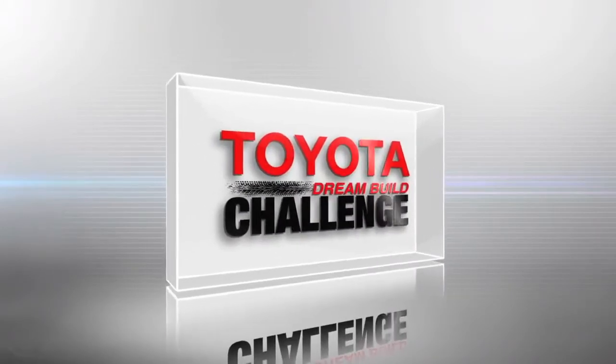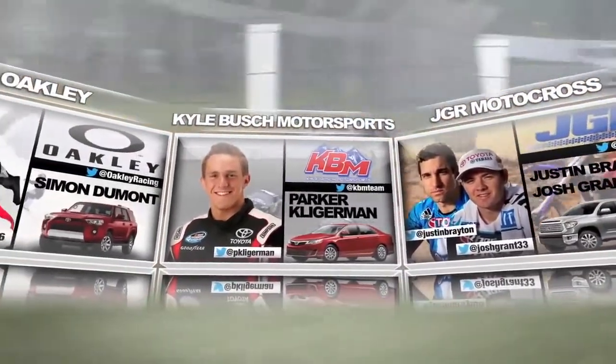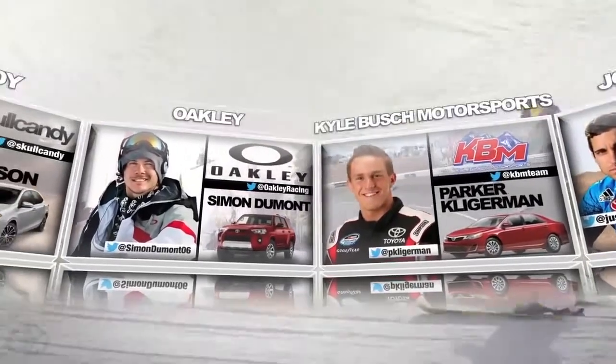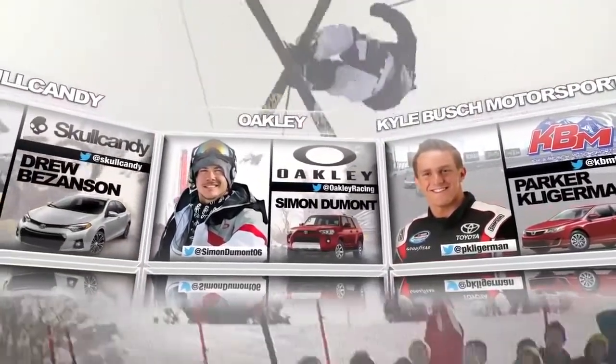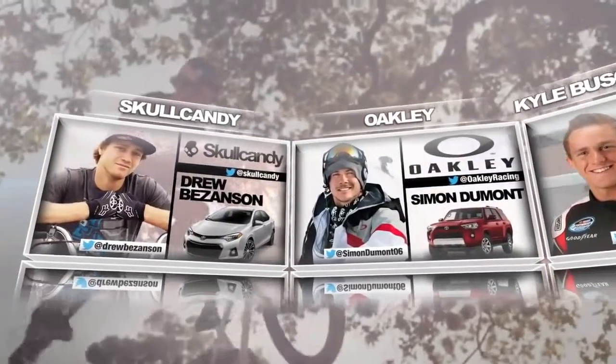This is the Toyota Dream Build Challenge. Join the journey to the winner's circle with these pro athletes, representing the pinnacle of action sports, along with their world-class brand partners and a team of designers and fabricators who will transform four new Toyota vehicles into head-turning works of art.